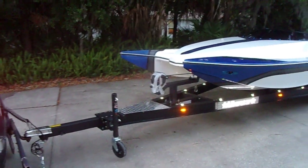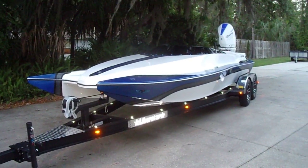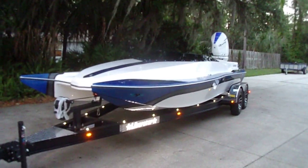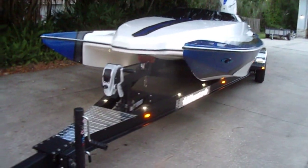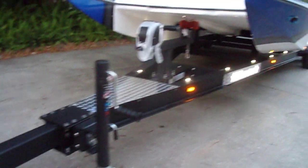This new 22-foot 450-powered Liberator is going to Minnesota next week. We just finished this custom trailer.